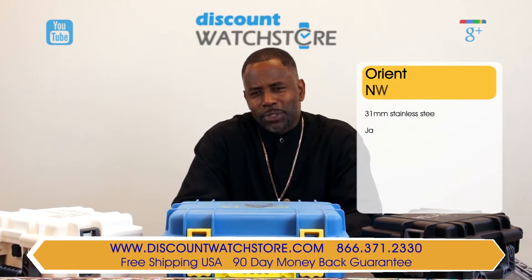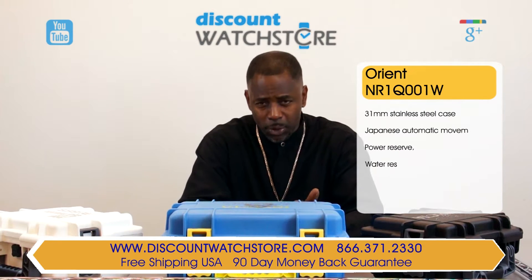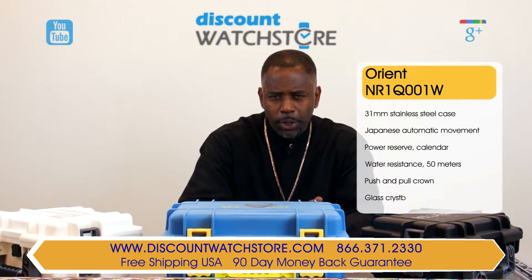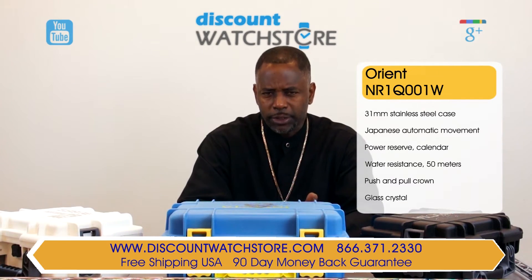Hello everybody, this is Michael from Discount Watch Store and today I'm going to show you the Orient NR1Q001W from their Charlene collection.